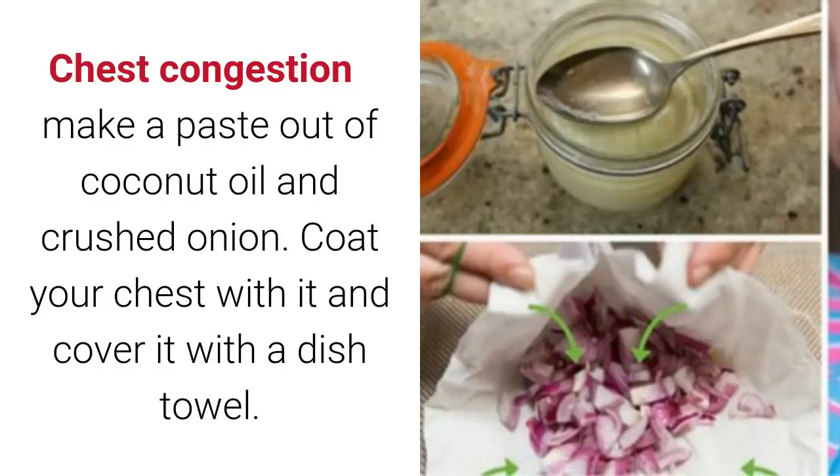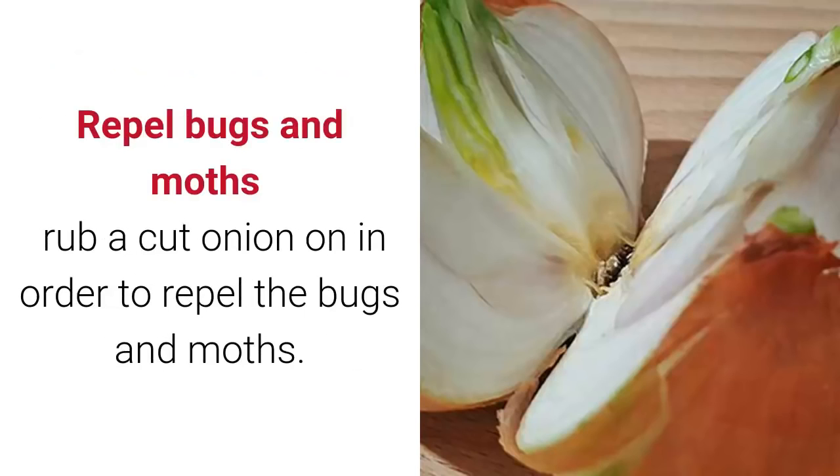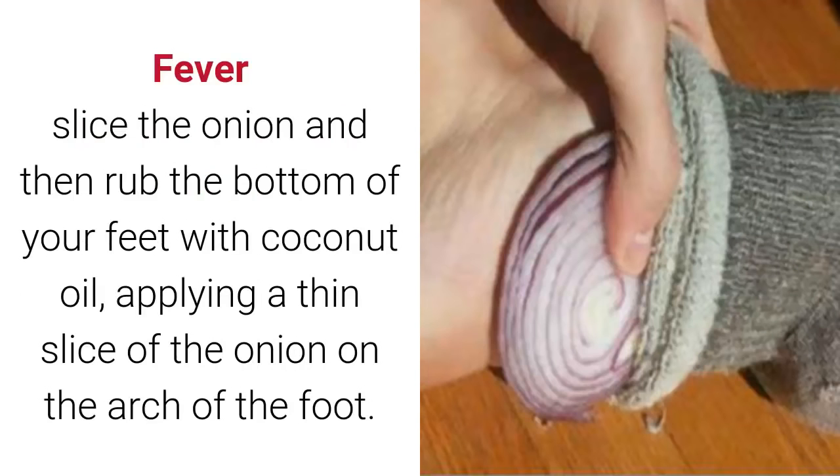For chest congestion: make a paste out of coconut oil and crushed onion. Coat your chest with it and cover it with a dish towel. To repel bugs and moths: rub a cut onion on the affected area.